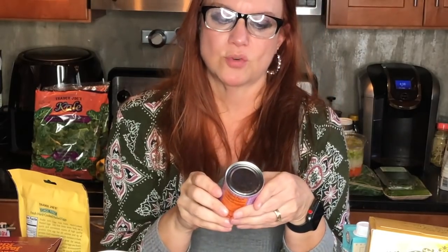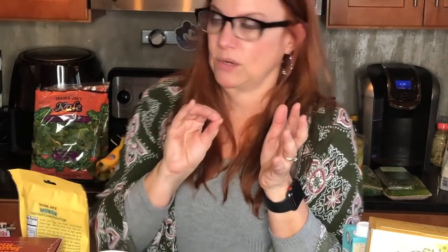This is the Trader Joe's organic tomato paste — it scans as one smart point for two tablespoons. But since it only contains tomatoes, I consider it zero, and we're only using two tablespoons in the entire soup recipe anyway, so it'll be zero smart points total.